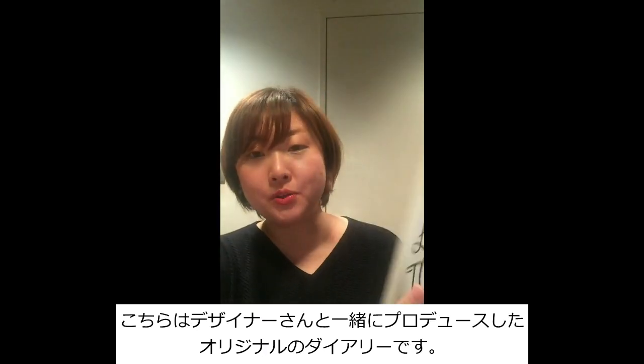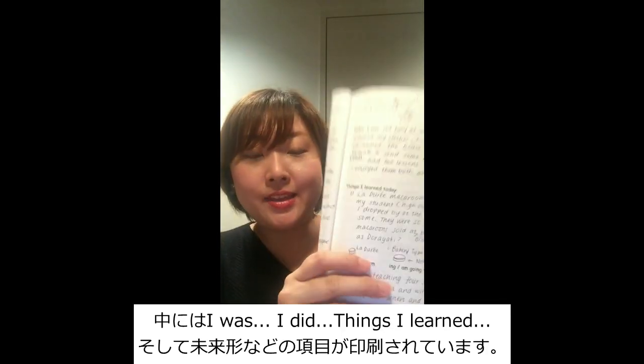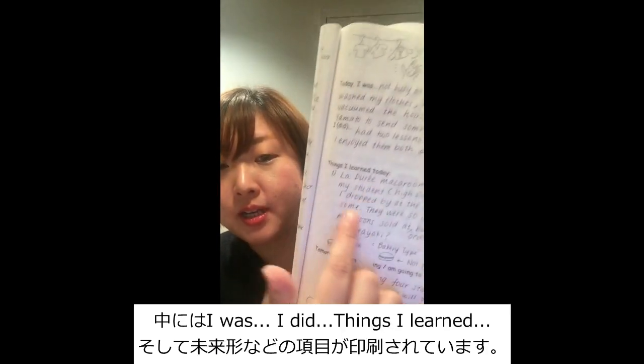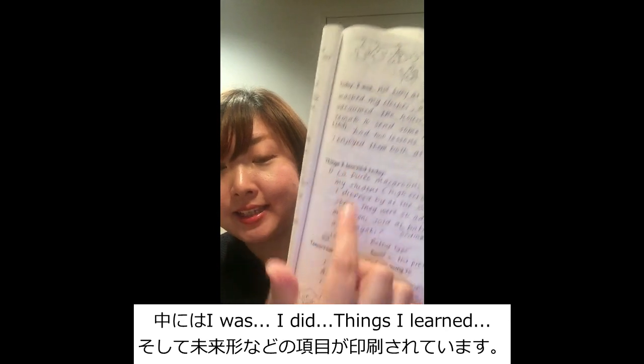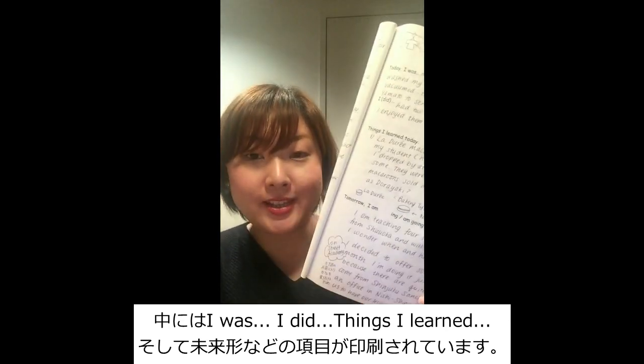This is the original notebook that I produced with a Japanese designer and inside there are items such as Today I Was, Today I Did, Things I Learned Today, and all the future tenses.